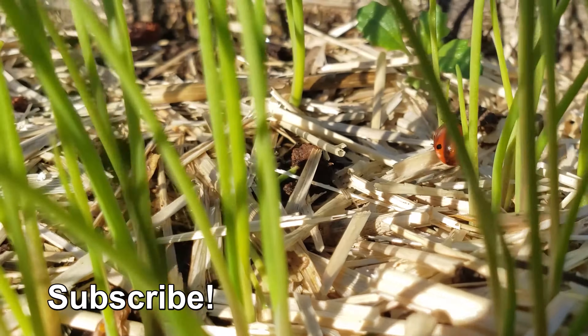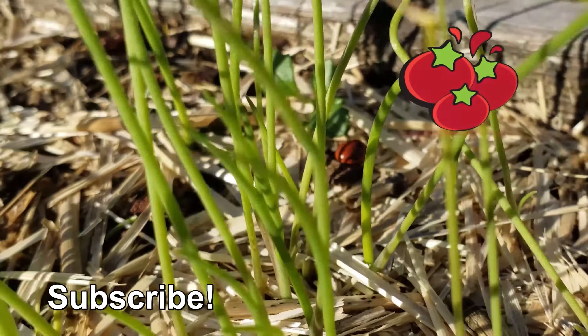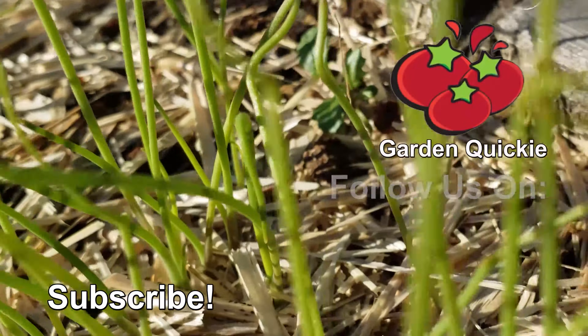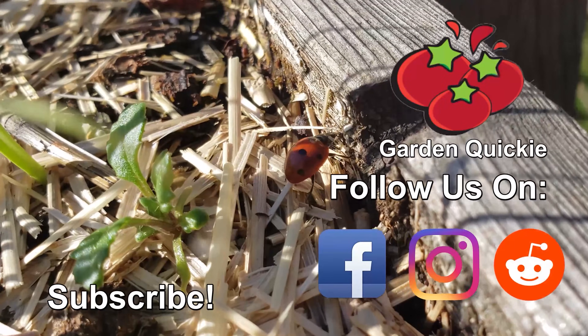Thanks for watching guys. And hey, if Garden Quickies are your thing, make sure to subscribe and click on this playlist here as we explore and solve more growing issues in two minutes or less.